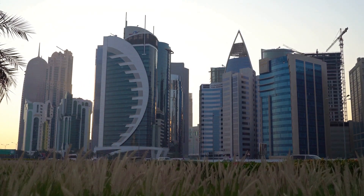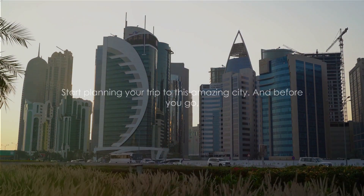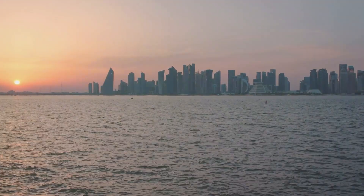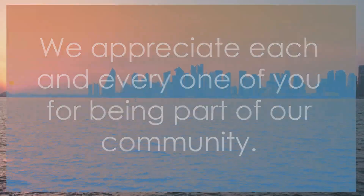And before you go, do subscribe to our channel for regular updates. We appreciate each and every one of you for being part of our community. Here's to continuing this journey together.